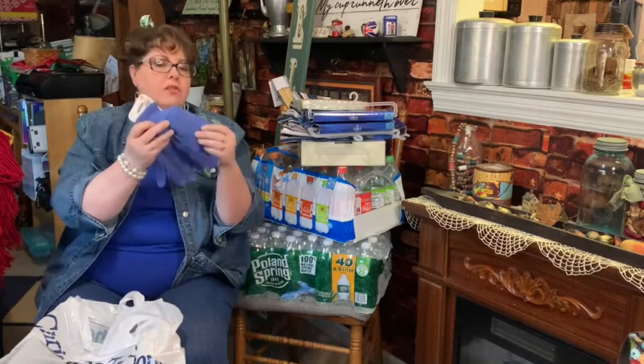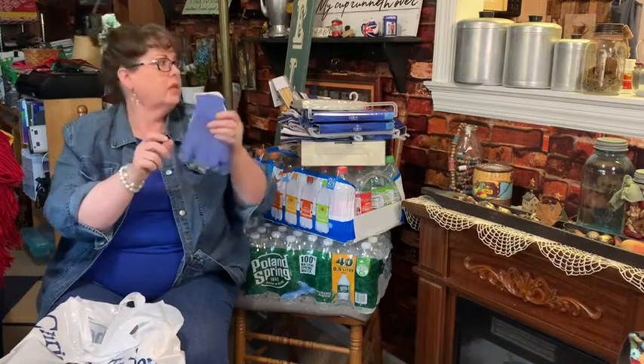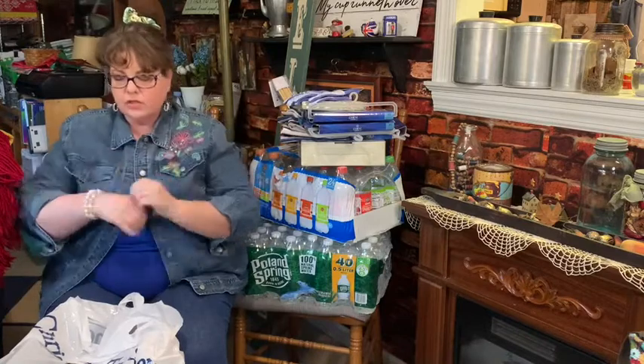I also picked up some garden gloves. I believe the Dollar Tree has gloves like this, but I was at Christmas Tree Shop. This is from our extra money fund, and I needed some garden gloves.